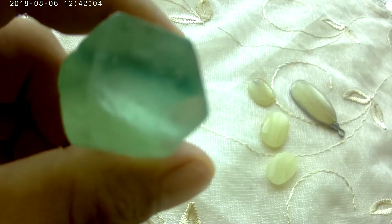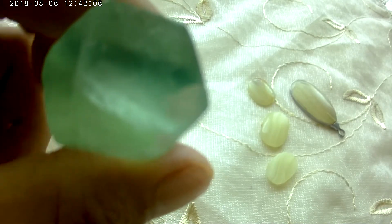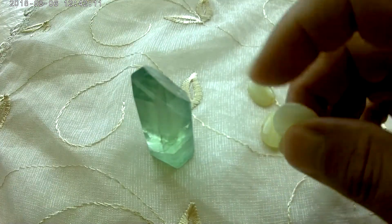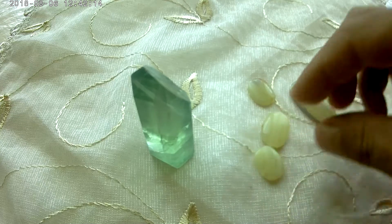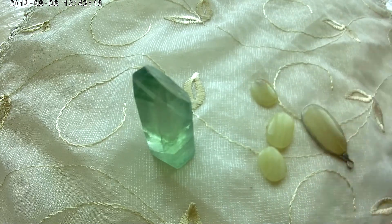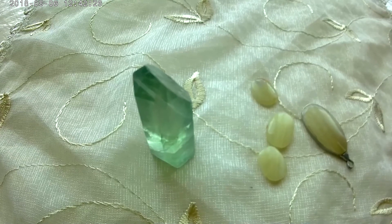it has six edges. Here are some pieces of fluorite cutting and polishing. Fluorite consists of calcium and fluorine, and has a hardness of four on the Mohs scale. Fluorite has a density from 3 to 3.3, as you can see.